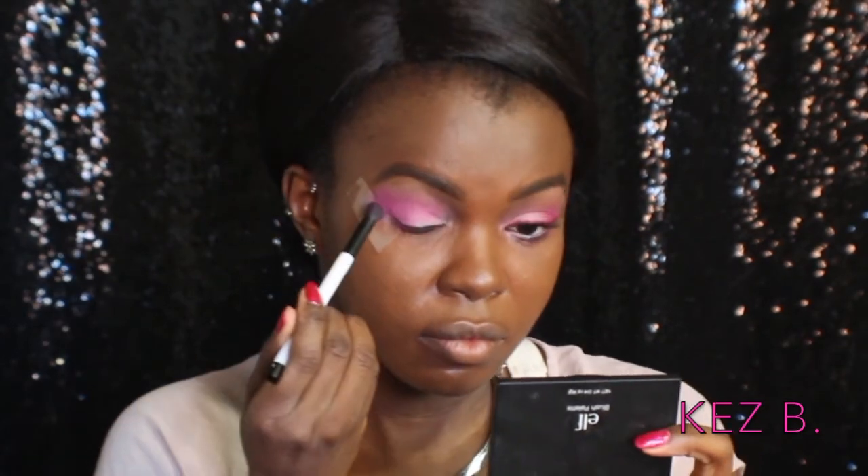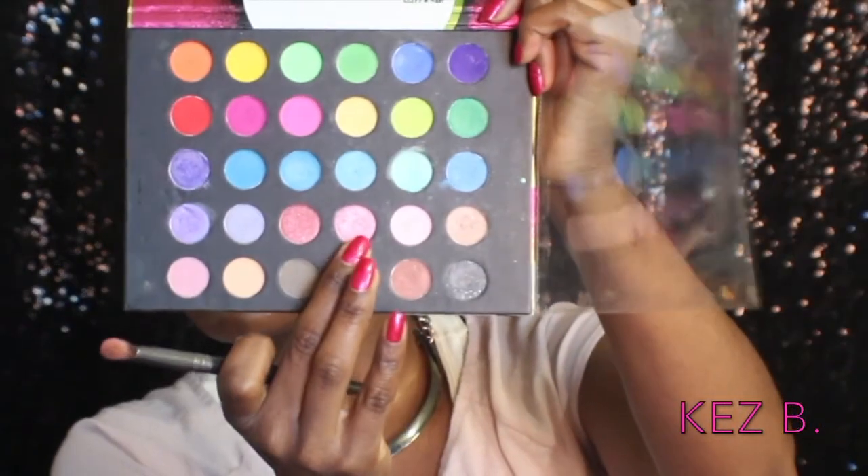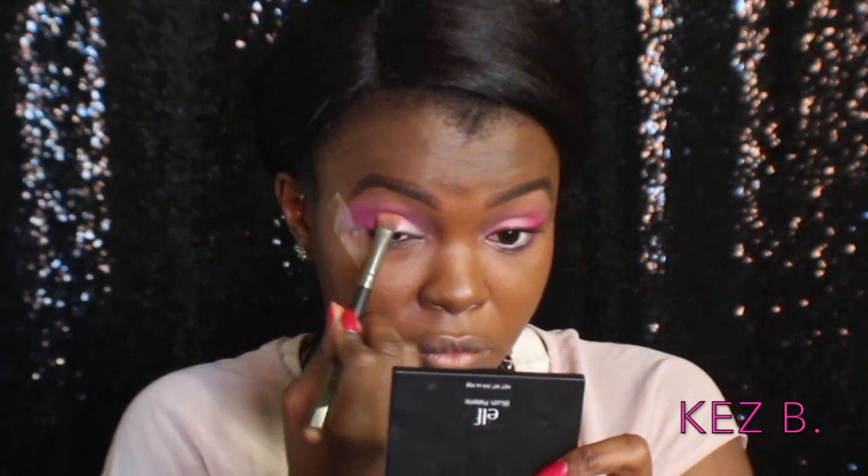Now I'm going back in with that darker color, switching to a smaller denser brush so that the color will be even more pigmented. I'm focusing this one even closer to my outer V and bringing it downward onto my lid a little bit more — this is just gonna make the pink more intense and concentrated. I'm blending it in making sure these shadows look seamless, then I'm taking a shader brush, wetting it with some e.l.f. makeup mist and set, and going in with a light shimmery pink all over my lid.